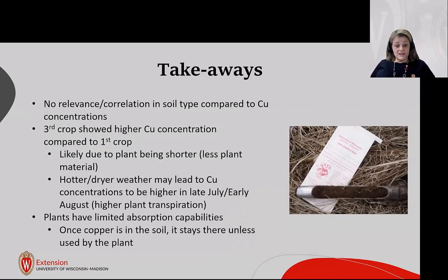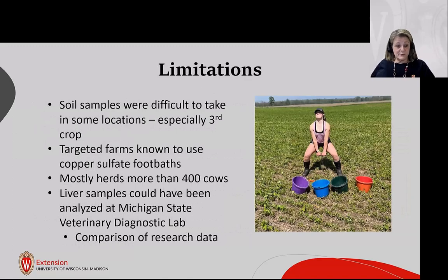Conclusions: there was no correlation between soil type and copper concentrations in this project. Third crop showed higher copper than first crop, likely because the plant is shorter with less plant material, and conditions are hotter and drier in late July and early August. Plants have limited copper absorption capabilities — once copper is in the soil, it stays unless the plant actively needs it. A limitation was that we targeted farms known to use copper sulfate footbaths, and most herds were over 400 cows, meaning they use more copper sulfate more frequently.